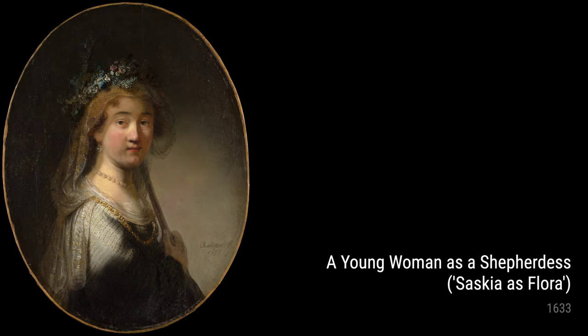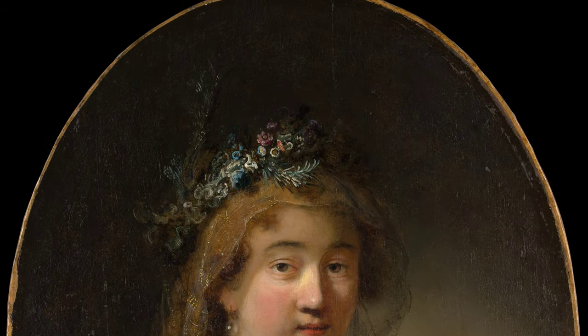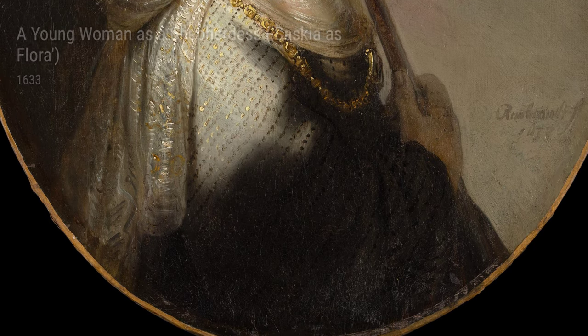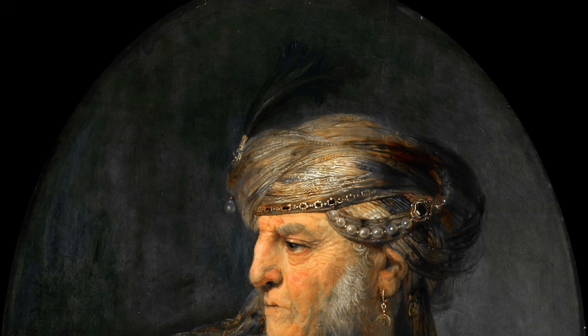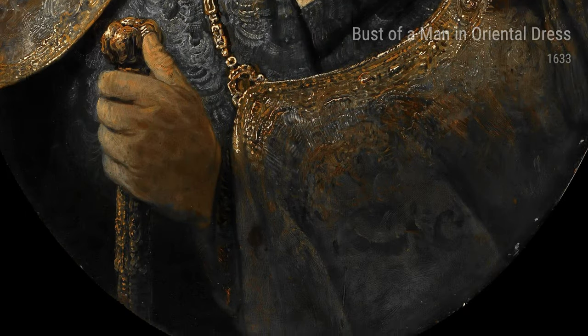And finally, Bust of a Man in Oriental Dress from 1633 showcases Rembrandt's eye for capturing character and emotion. The man's piercing gaze challenges our perception and draws us into his world. In conclusion, Rembrandt's life experiences deeply influenced his works during this period. From capturing emotions and expressions to exploring different cultures, each artwork showcases his incredible talent and unique style.